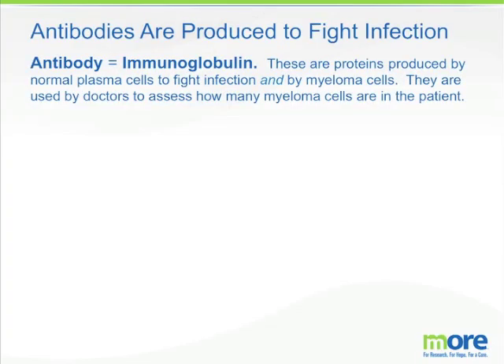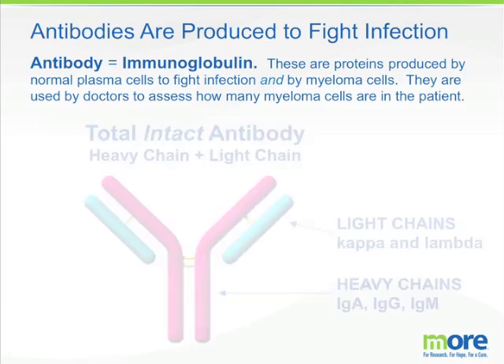Antibodies in general are produced to fight infections, and antibodies are also known as immunoglobulins. These are proteins produced by normal plasma cells to fight infection, and they are also produced by myeloma cells. These immunoglobulins or antibodies in the blood are used by doctors as a gross estimation of how many myeloma cells are in the patient.